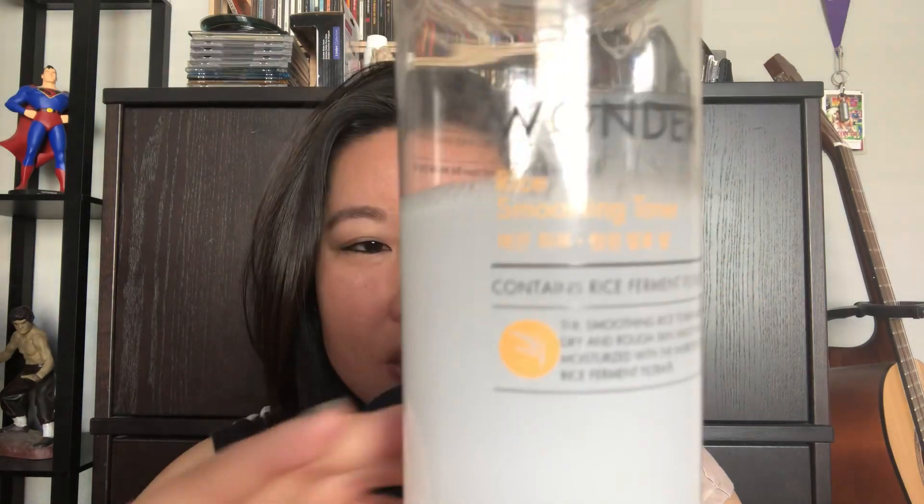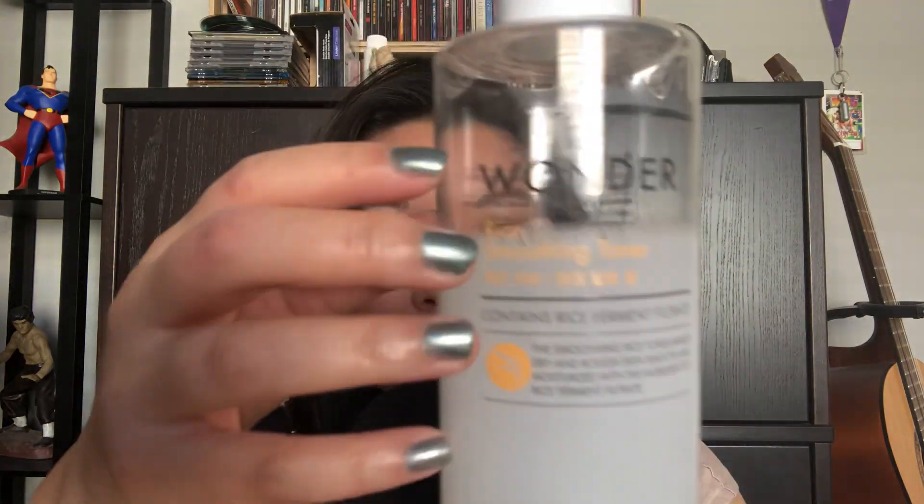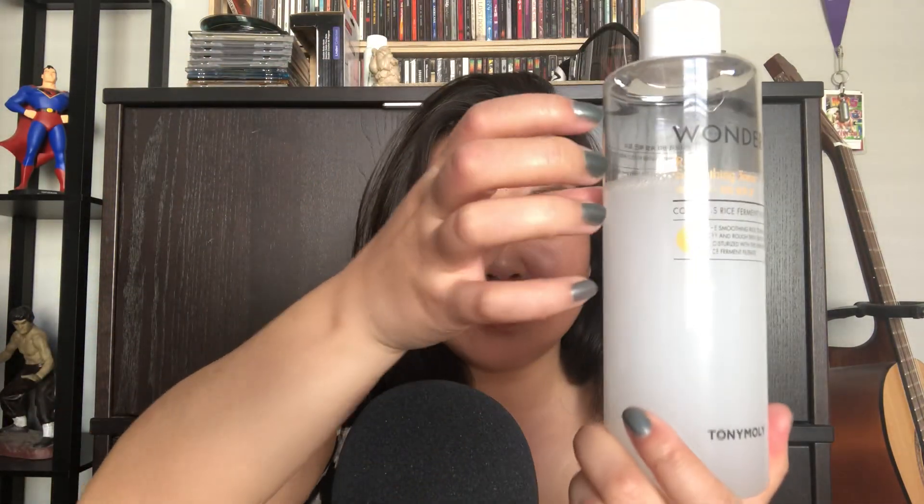The next product I use is a toner, it is also from Soco Glam. It's called the Tolimoli Wonder Rice Smoothing Toner. It's this beautiful white milky stuff that is made from rice ferment filtering. I use this product in two ways — one, I either pour some onto my hands and dab my face with it, or I pour it onto a cotton pad and slowly wipe my face. I've had this product for two months and I've only used up this much — it's just a great product.